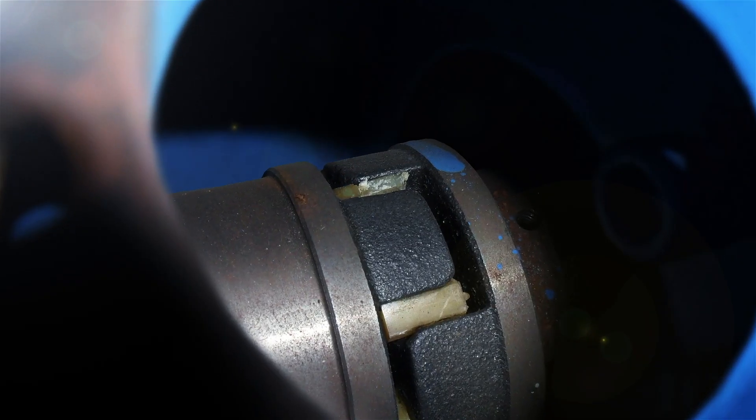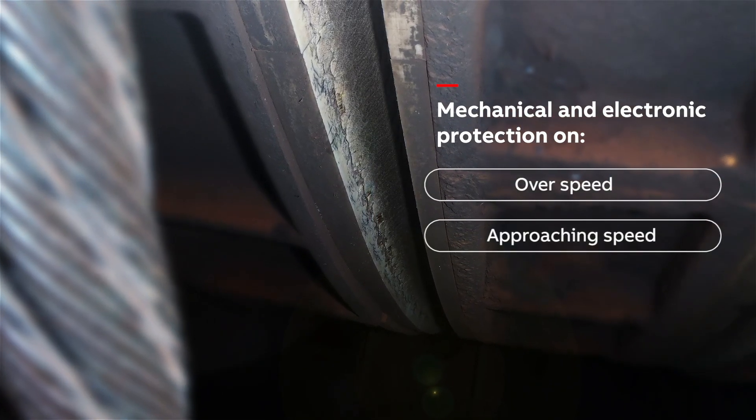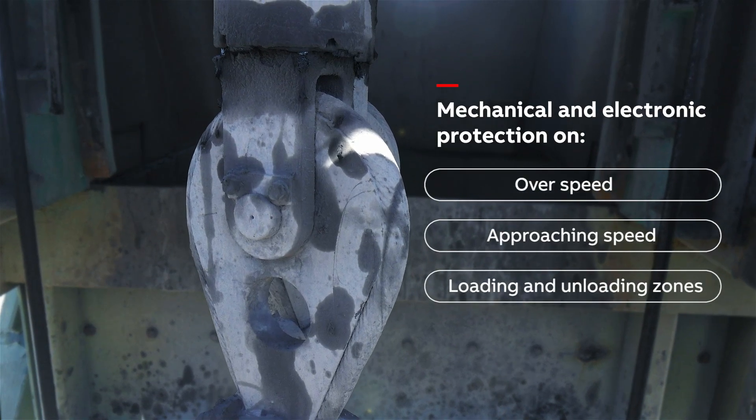We also check and test mechanical and electronic protections on overspeed, approaching speed to the end of wind, as well as loading and unloading sounds.